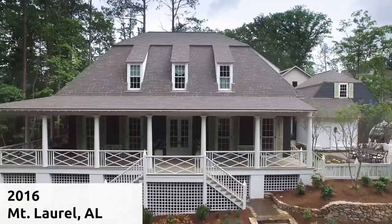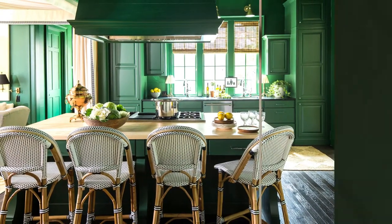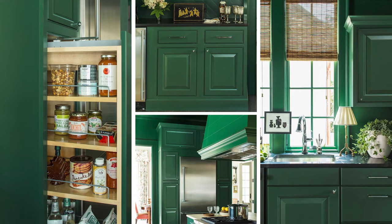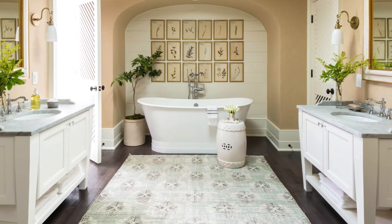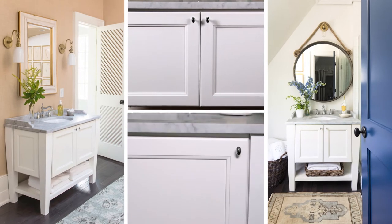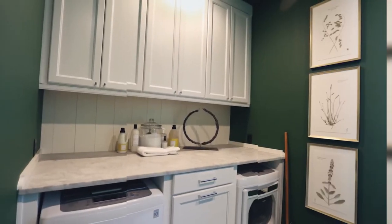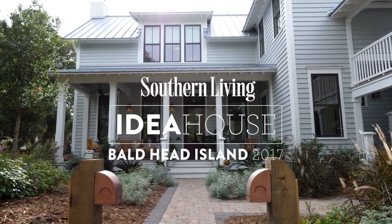In 2016, Wellborn Cabinet chose the perfect cabinetry to showcase the casual elegance and classic styling of true Southern living in this beautiful home in Mount Laurel, Alabama. For this special 50th Anniversary Idea House, the versatility of Wellborn Cabinetry was showcased by using the YouDrawIt and ColorInspire programs to create custom designs.